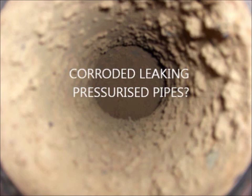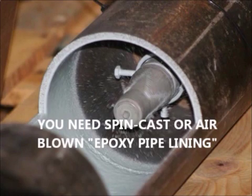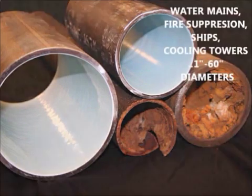Do you have leaking pressurized pipes like water mains or chiller pipes? For that, we use liquid epoxy pipe lining applied by centrifugal force or pressurized air.